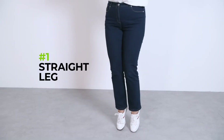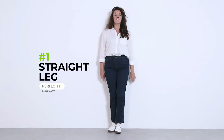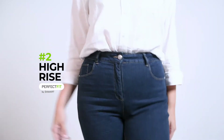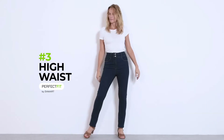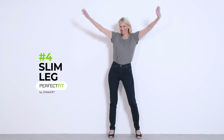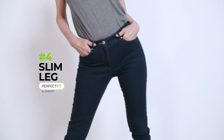We have the Straight Leg Perfect Fit — it's timeless and can be worn with everything. The Straight Leg also comes in high waist for even more comfort, with a straight fit on the leg and a high waist with two buttons. We also offer a slim leg for those who prefer jeans with a more fitted leg shape.